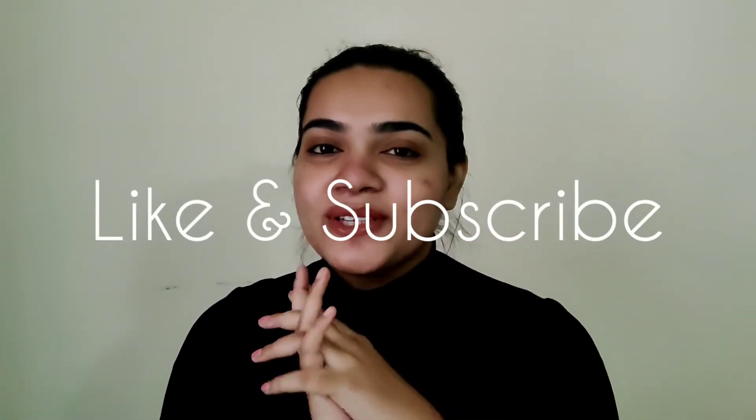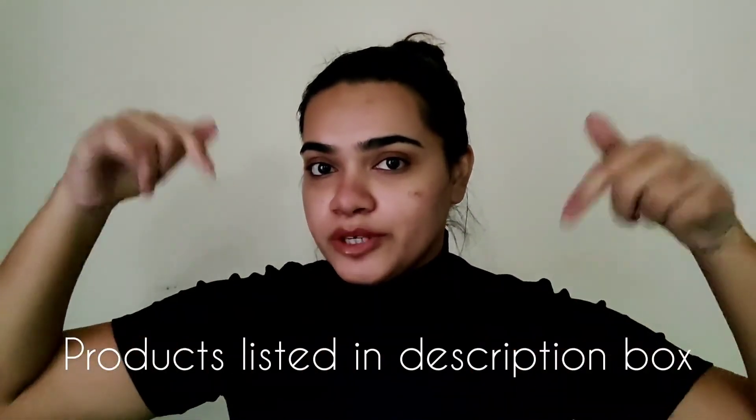So guys with that we are done with today's video. Don't forget to like this video and subscribe to my channel, and click the bell icon to get regular notifications every time I upload a new video. You can check out all the products I've shown in the links in the description box below — go ahead and purchase them or add them to your cart for the upcoming Amazon wardrobe refresh sale. All the products you have seen in this video are below 499 rupees, which I feel is great pricing, and you can make your new year party really glamorous and gorgeous.